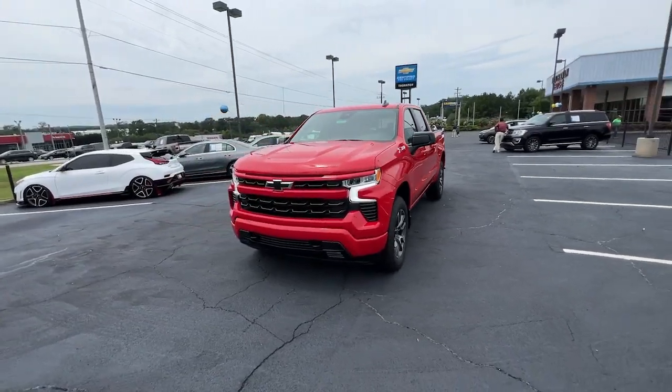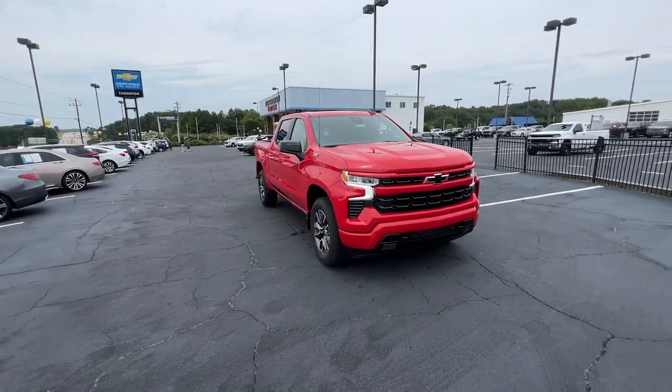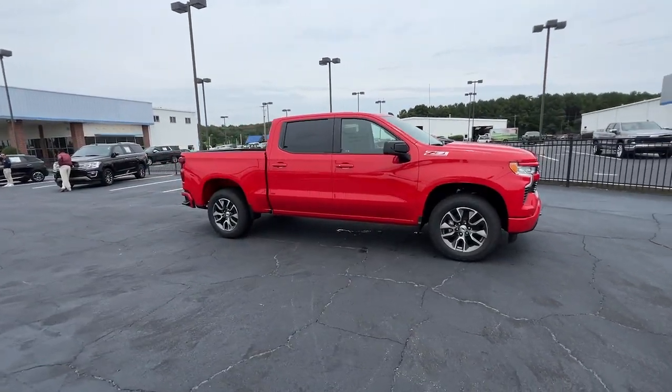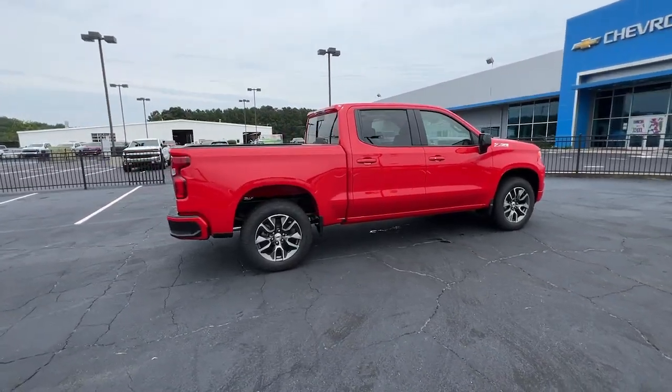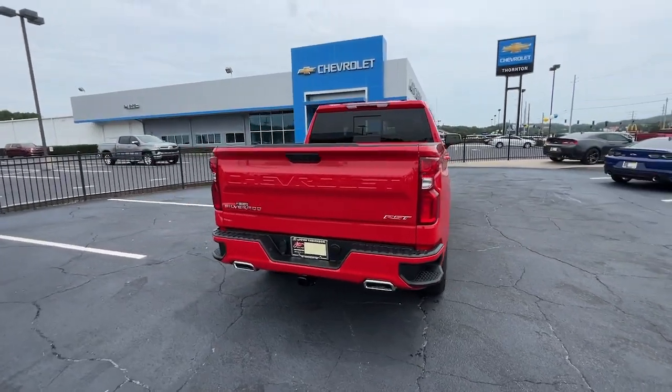This could be the car for you: the 2023 Chevrolet Silverado 1500. The smooth riding Silverado 1500 delivers rugged strength, a quiet and spacious cabin, agile handling, and technology that keeps you connected.